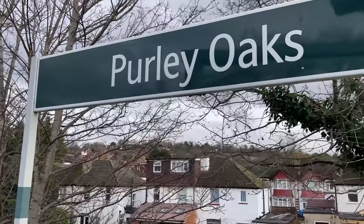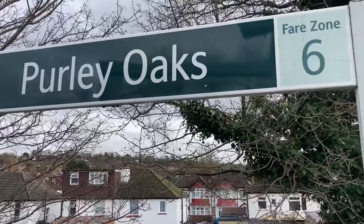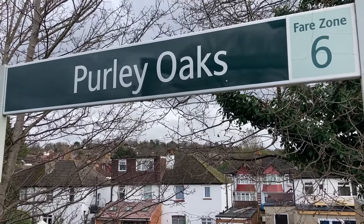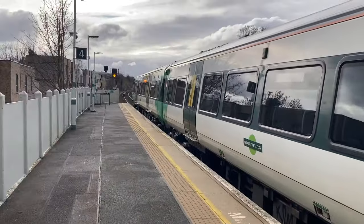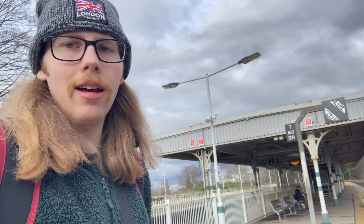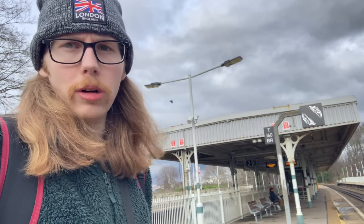Purley Oaks — the second to last station for this video and this series. I'm not continuing the Brighton Mainline series into London because, frankly, it doesn't do that well, unless I get extremely bored or this video does a lot better than the last couple. Pretty standard station here at Purley Oaks, not too much to say. I'm waiting for our final train — pretty sure it'll be a Southern service — and that's going to get us to our final stop: East Croydon. Let's go.